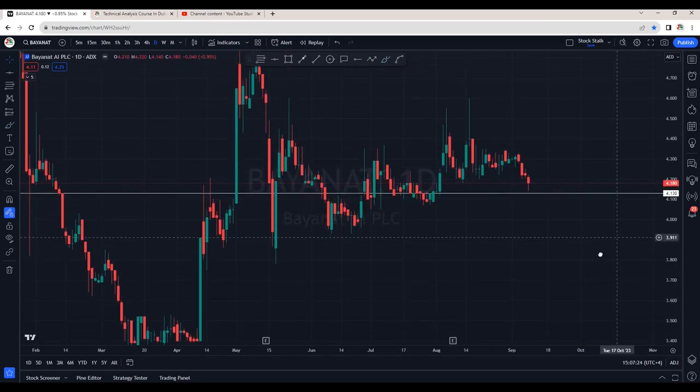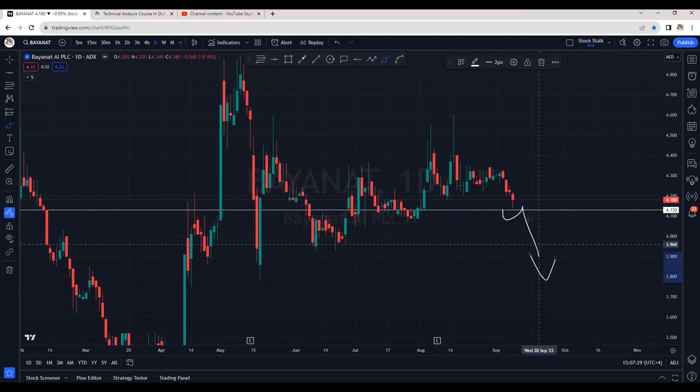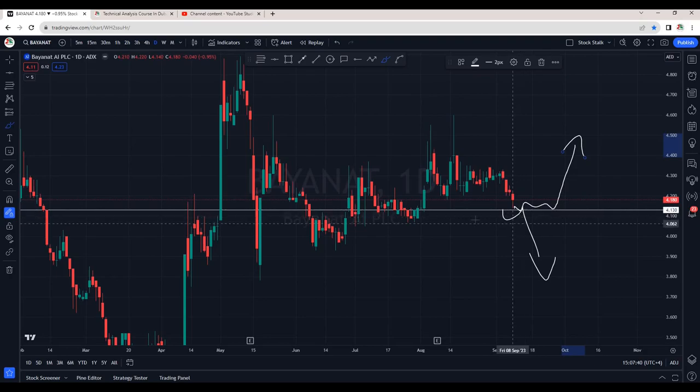Bayanath is also at a very crucial support area. It will decide if it wants to break this trend and go down further, or if it can spend some days here, make some bullish price action, and then we can see some upside momentum. Bayanath is not looking interesting but it's at a very important support area. Coming week will decide if this is ready for a buy. We wait for a bullish price action and then we take positions. We can clearly see a breakdown of this trendline, so it's a wait and watch game in this stock.